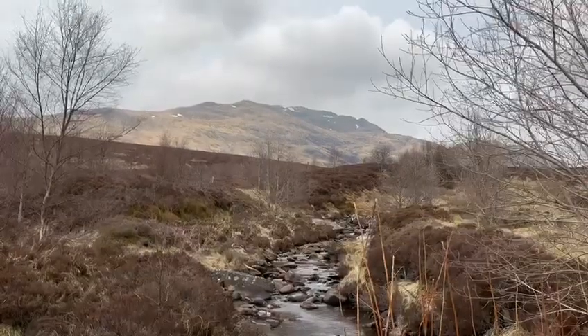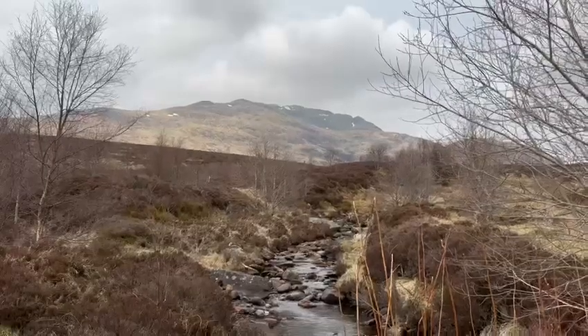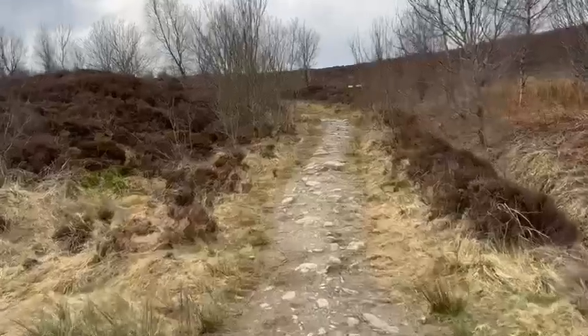There's a wee water feature at the Lawers range. I think it really adds to it. This is us just starting — the kids are just ahead, so it's a nice easy start out of the car park.